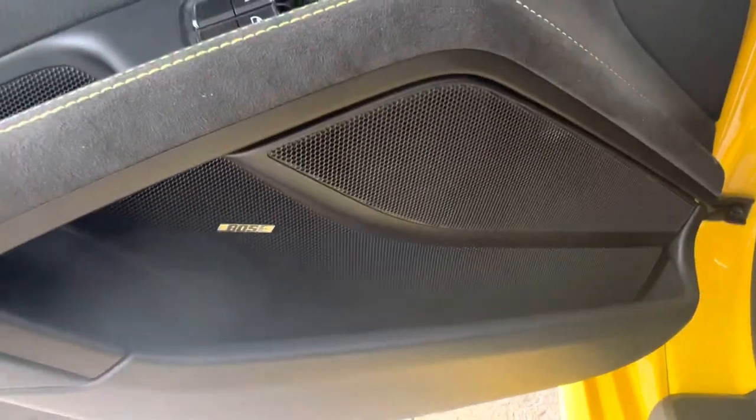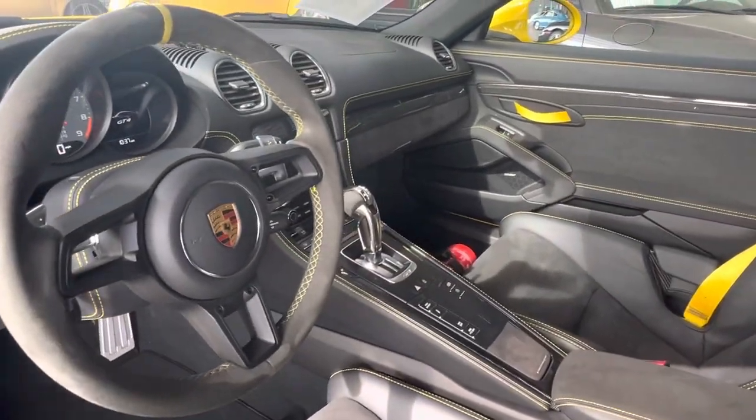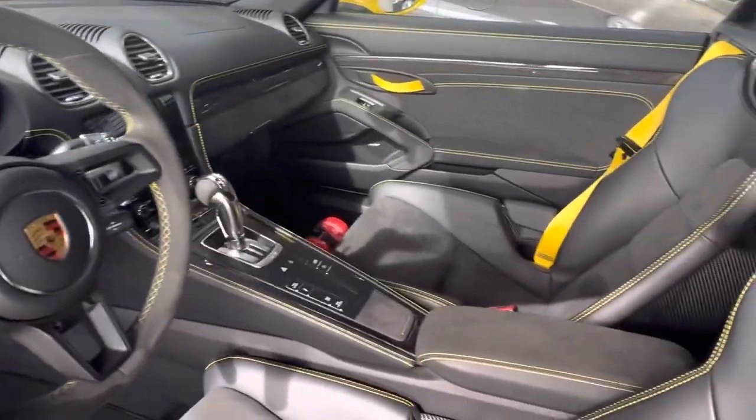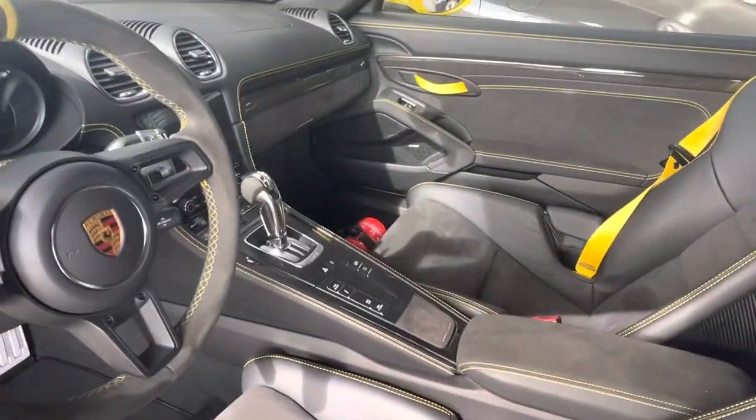You've got the Bose sound system — that's also been really hard to come by, so that's nice to see. GT Sport steering wheel with a yellow 12 o'clock. Love that nice touch right there. PDK transmission, of course.